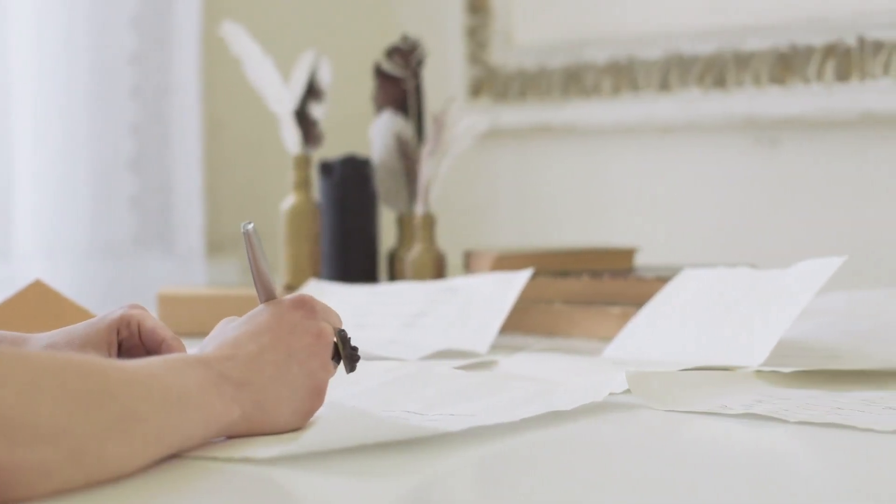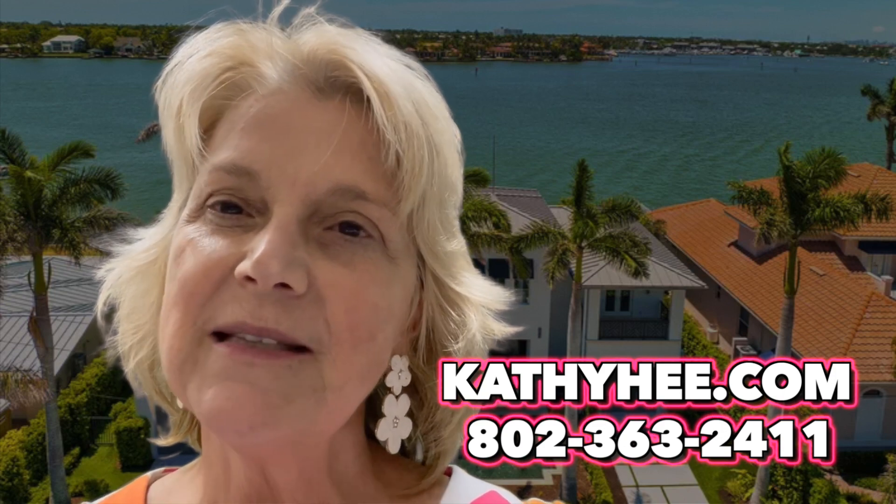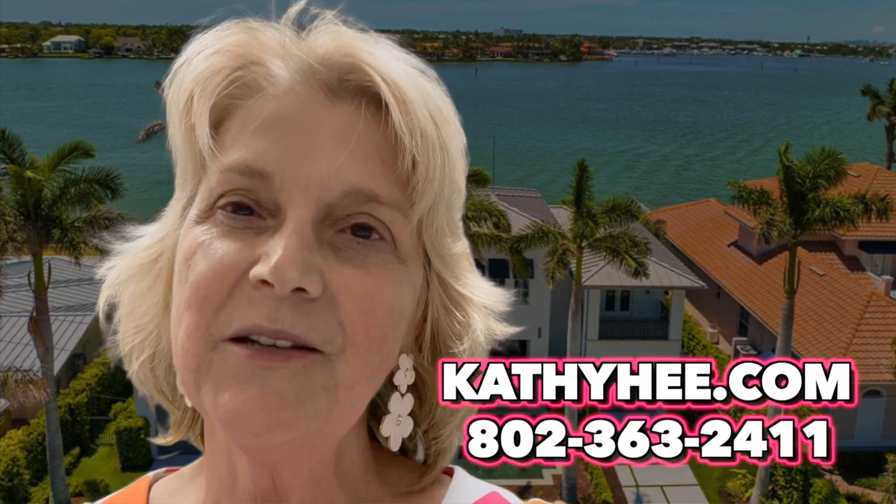I hope this has been helpful, and I look forward to touring with you in beautiful, sunny southwest Florida. This is Kathy He from John R. Wood and Christie's International. If you would like to contact me personally, I'm at 802-363-2411 or kathyhee.com, where you can see all of my listings. Thank you for listening and I look forward to hearing from you.